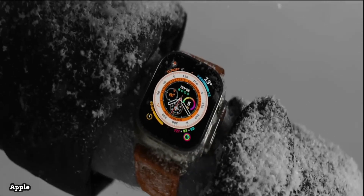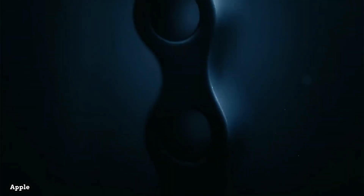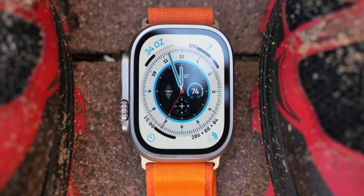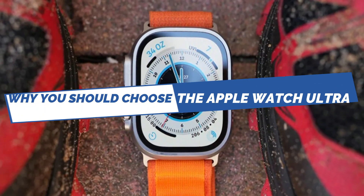Apple just unveiled the latest Watch Ultra, and it has got people talking since its launch. The Apple Watch Ultra was introduced during Apple's September Far Out event and came with many excellent features. In this video, we will be looking at the top reasons why you should choose the Apple Watch Ultra.